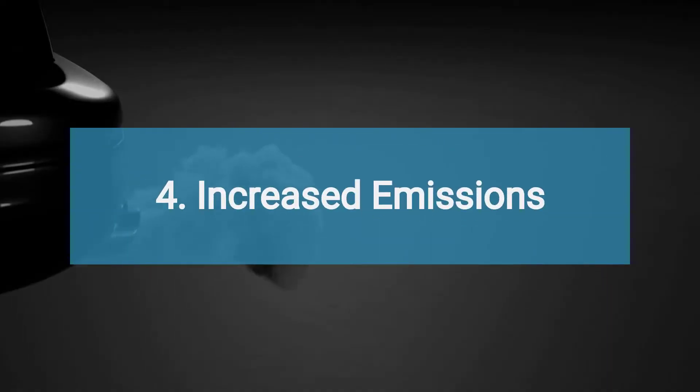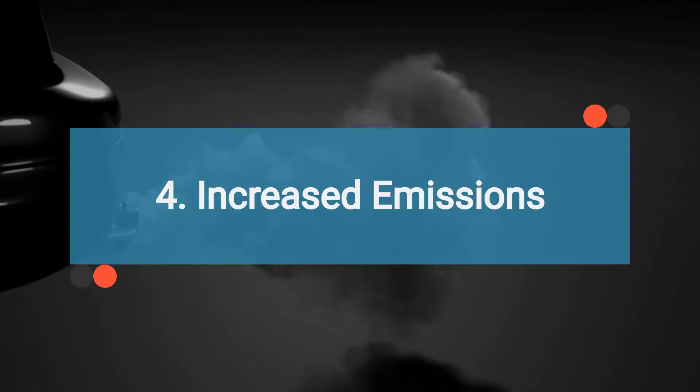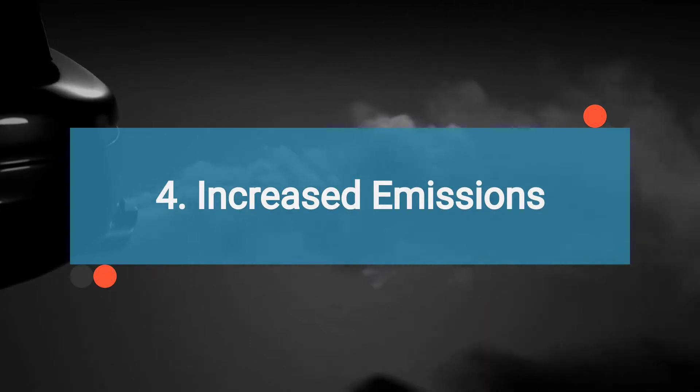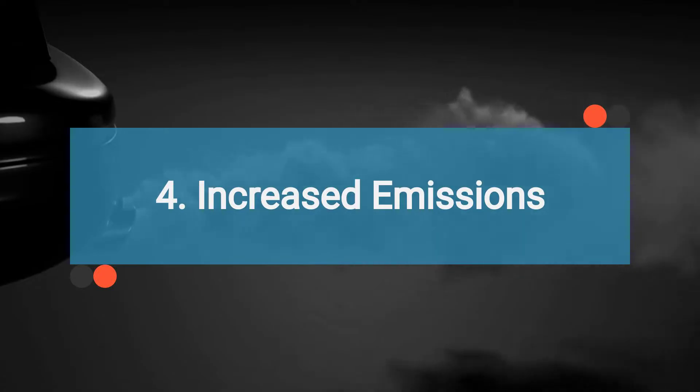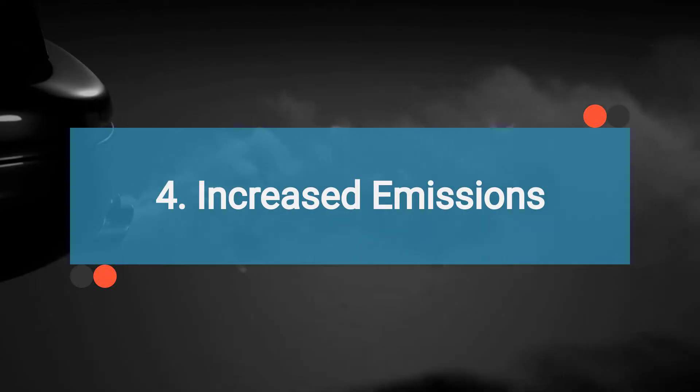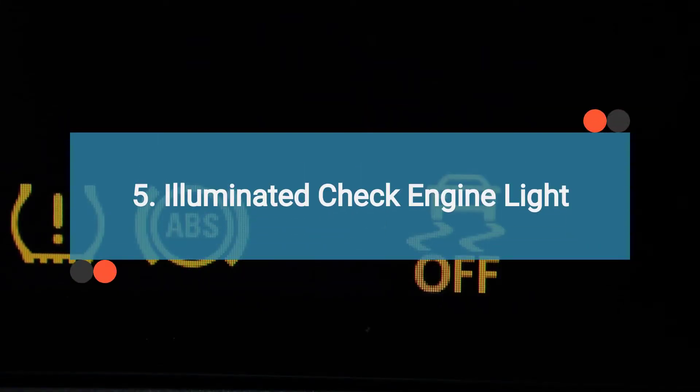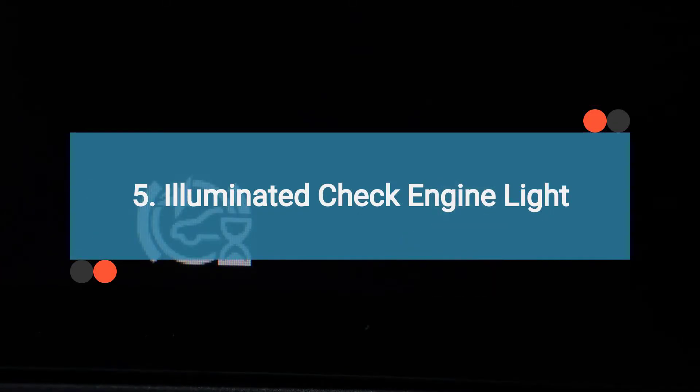Number four is increased emissions. Improper combustion due to a malfunctioning ICM can lead to higher emissions. Unburned fuel passing through the exhaust system can contribute to increased emissions and potential failure in emissions tests. Number five is illuminated check engine light. A failing ICM can trigger the vehicle's onboard diagnostic system, causing the check engine light to illuminate.